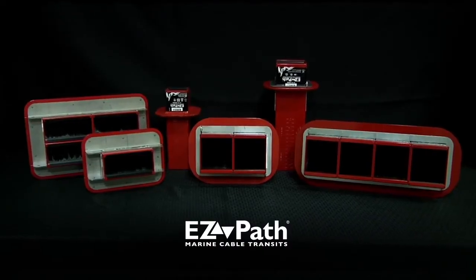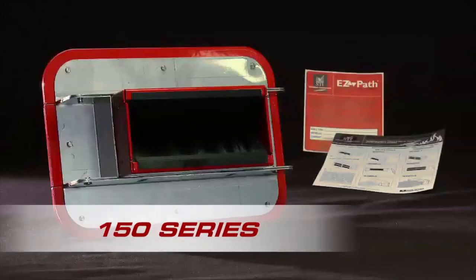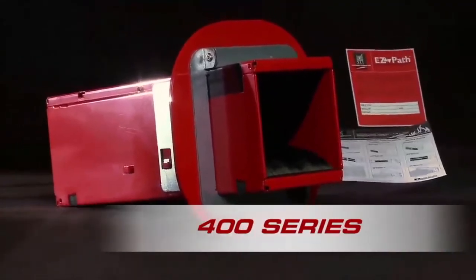EasyPath Marine Cable Transits come in three different sizes to accommodate various cable loads: the 150 series designed for cruise ships, the 300 series, and the 400 series.